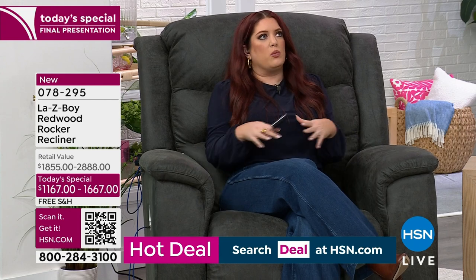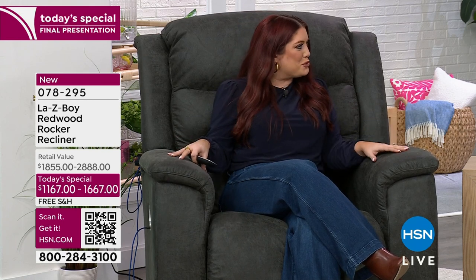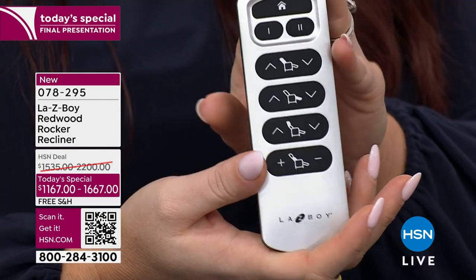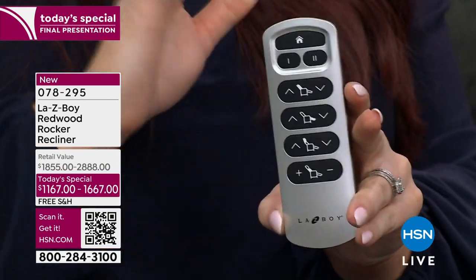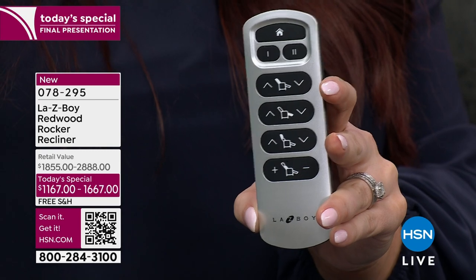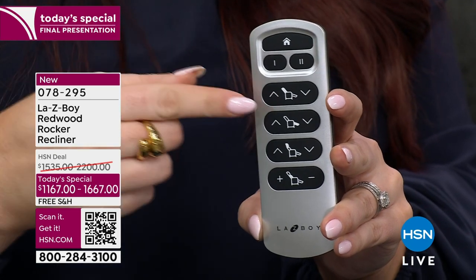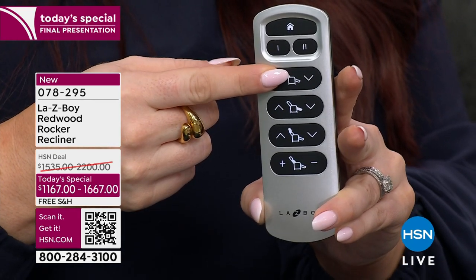One of the things we really try to do when we partner with HSN and La-Z-Boy is take all those top-selling features — and power is one of them, something our customers really respond to. With the power version, everything is controlled with this hand wand. There are four individual motors controlling four specific areas of your chair, so it's not one motor trying to do everything.